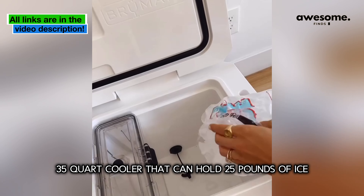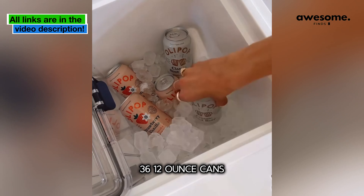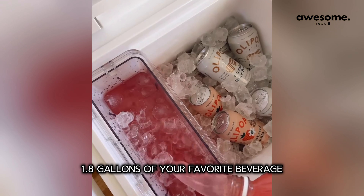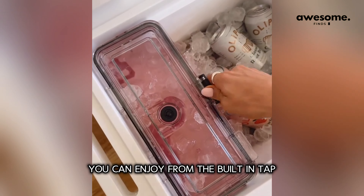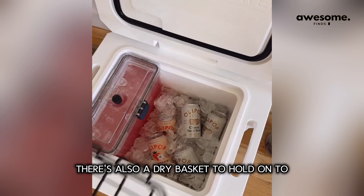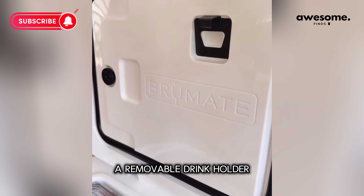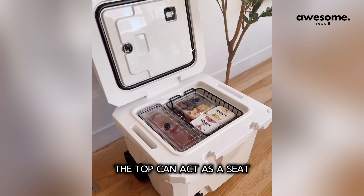This is the world's first 35-quart cooler that can hold 25 pounds of ice, 36 twelve-ounce cans, or nine bottles. The built-in drink tank holds 1.8 gallons of your favorite beverage, which you can enjoy from the built-in tap. There's also a dry basket to hold your favorite snacks.